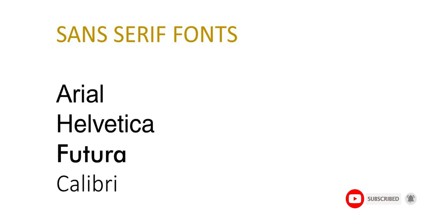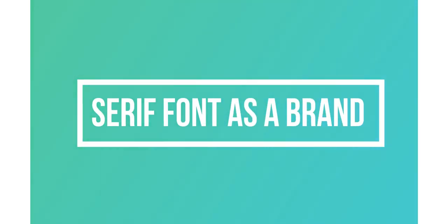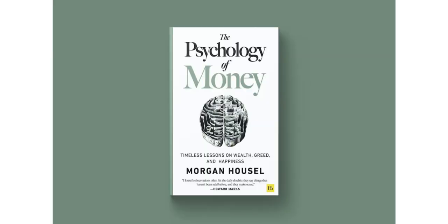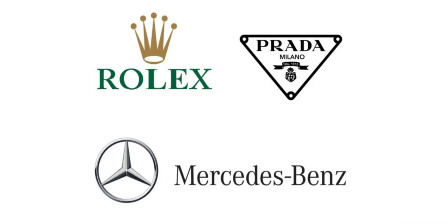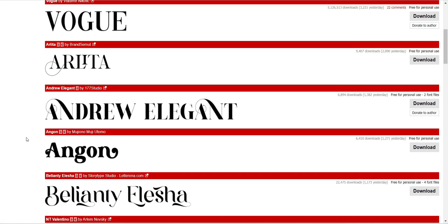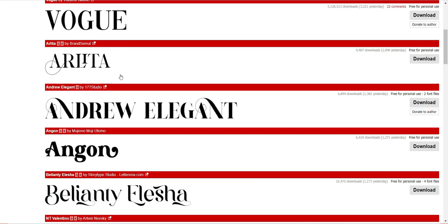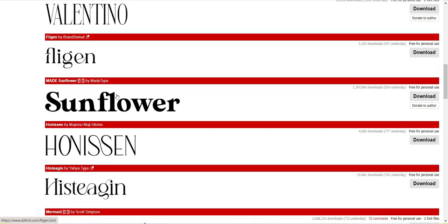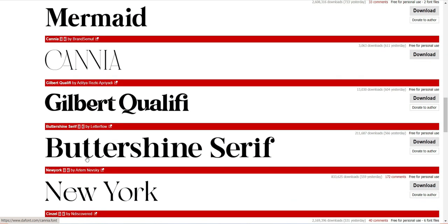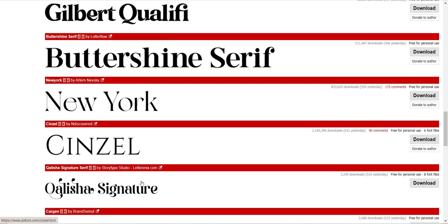So what does a serif font say about your brand? If you are going for a traditional look and feel in your designs, you would go for serif fonts. Serif fonts have been widely used in books, newspapers, and magazines. They are a good choice for brands looking for trust, establishment, and reliability. Consumers are often drawn to the traditional look of serif fonts because of the brand's heritage and loyalty. Serif fonts are a great choice for traditional businesses like law practices, financial firms, and insurance companies, as well as corporate branding materials like marketing brochures and flyers.